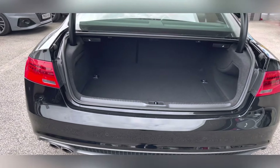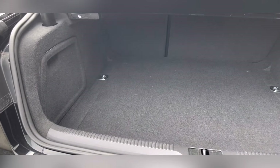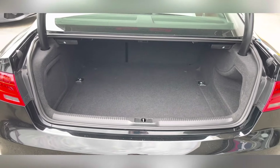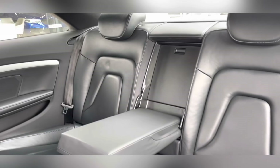Moving to the boot, you can see you have a powered boot lid, and once open you can see you have a substantial amount of boot space. You can easily fit in a medium suitcase or perhaps your weekly shop.